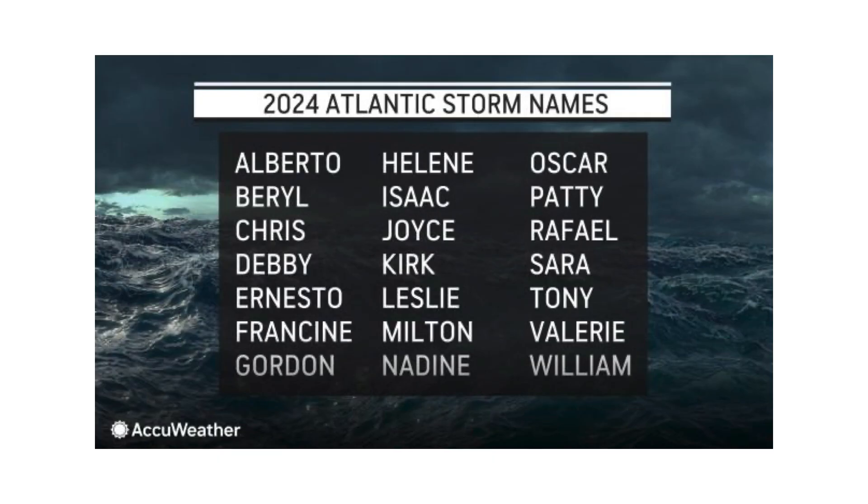The next name on the list would be Francine if any of these disturbances can take advantage of conditions. If all five or even six were to develop, we would be all the way down to Kirk. But I don't see that happening — maybe not until the end of September when things really change and the MJO gets its act together and moves in towards the Atlantic Basin.